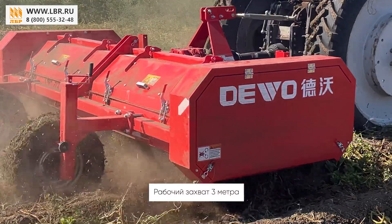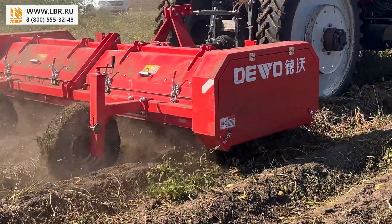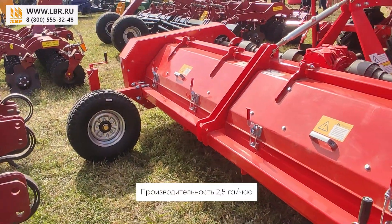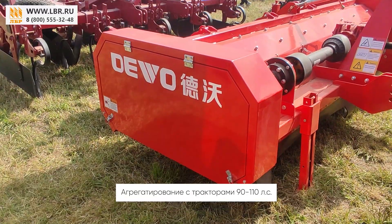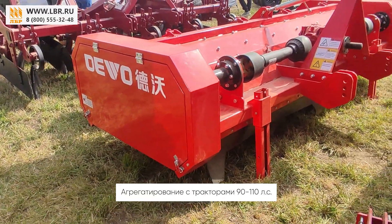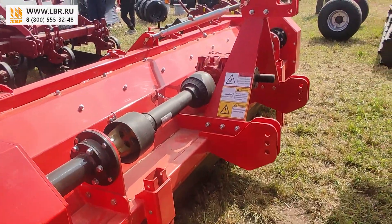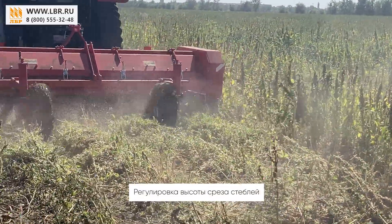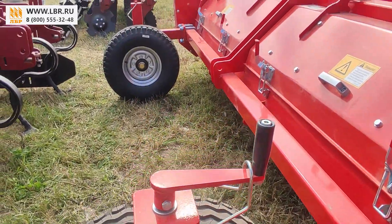Агрегат имеет рабочий захват 3 метра и производительность 2,5 гектара в час, так что он способен удалить 20 гектар картофельной ботвы за 10 часов. Агрегатируется с тракторами от 90 до 110 лошадиных сил, имеет трехточечную раму навески. Высота среза стеблей регулируется бесступенчато за счет опорных колес и вертикальных винтов для регулировки.